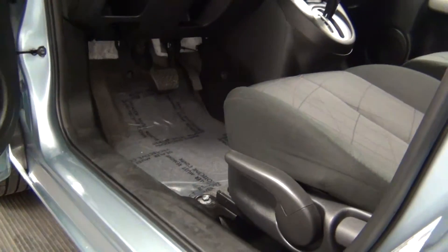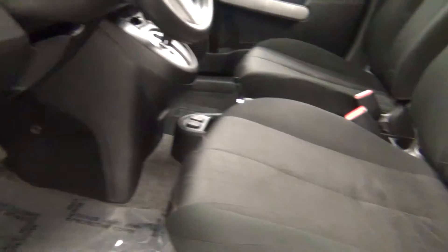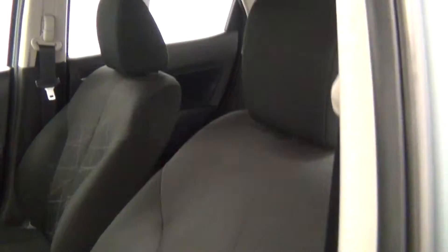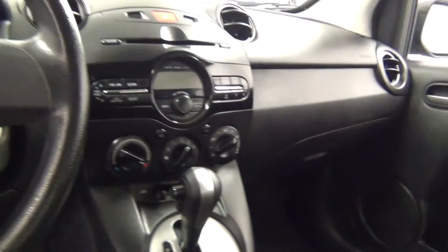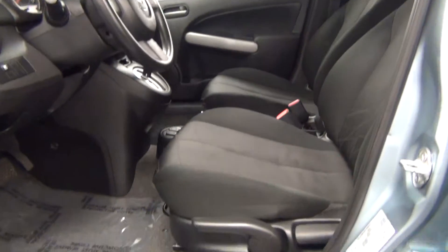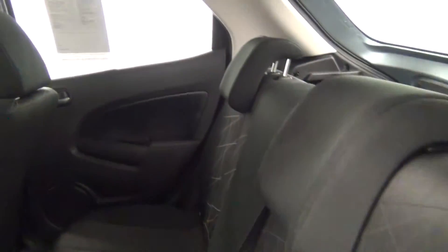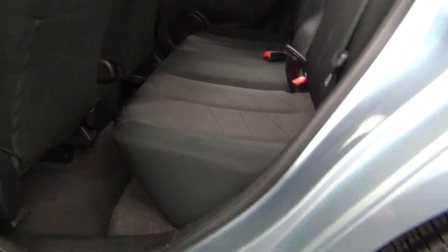Let's take a look on the inside of the vehicle. Cloth interior. Front seat looks pretty good. Let's take a look at the back seat. Back seat looks good also.